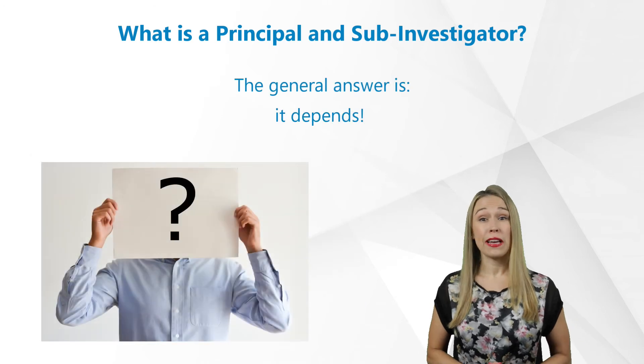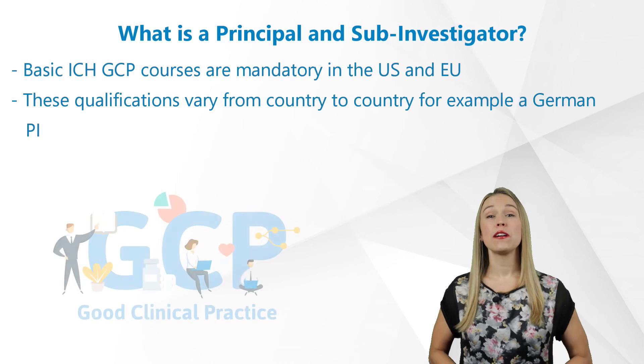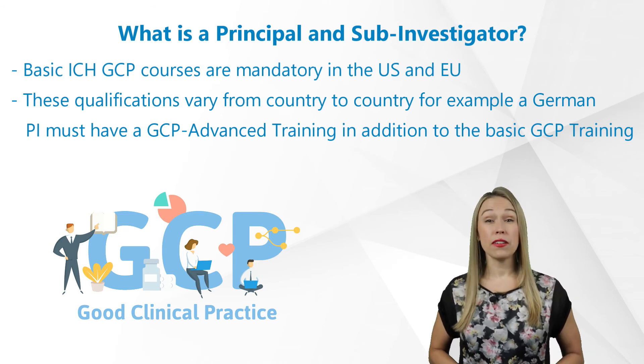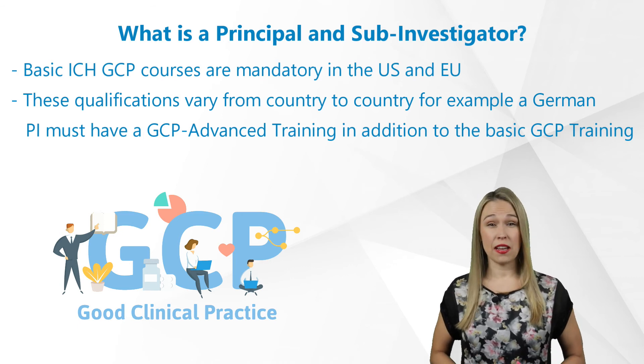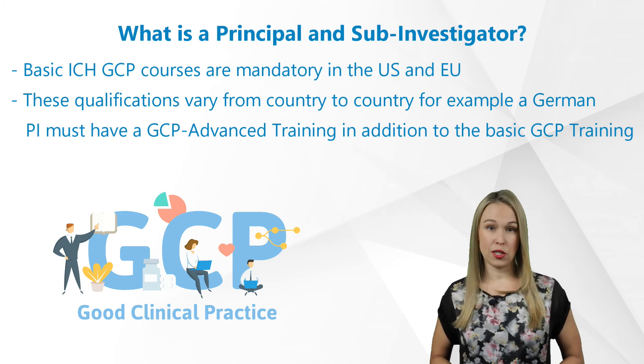So the general answer is that it depends. Theoretical certification like basic ICH GCP courses are mandatory in the U.S. and EU, along with most other developed countries. These qualifications vary from country to country. For example, a German investigator must have a GCP advanced training in addition to the basic GCP training.